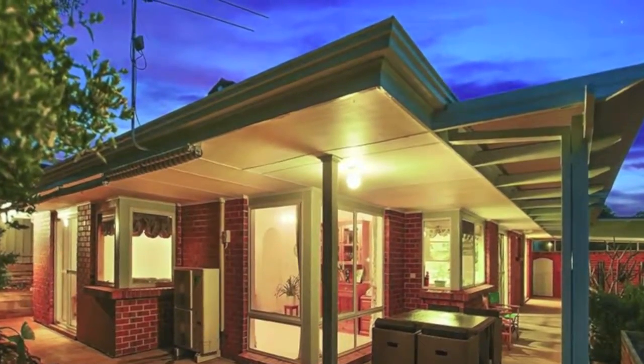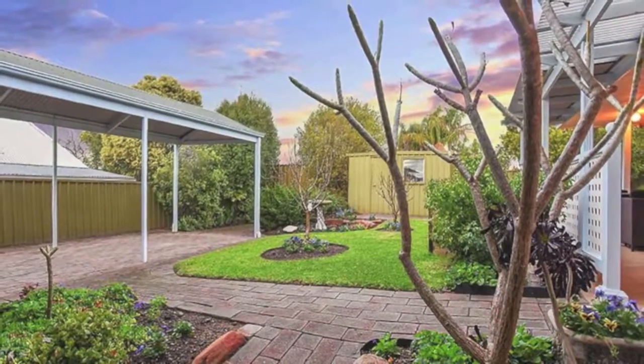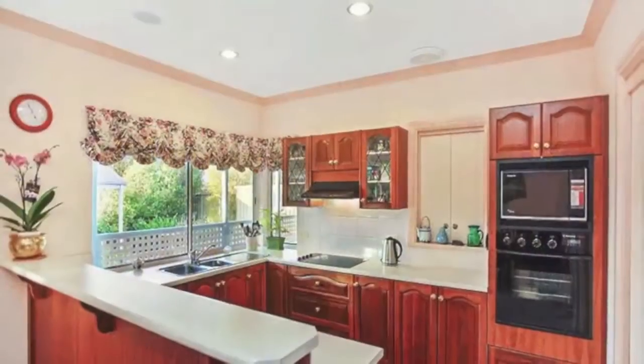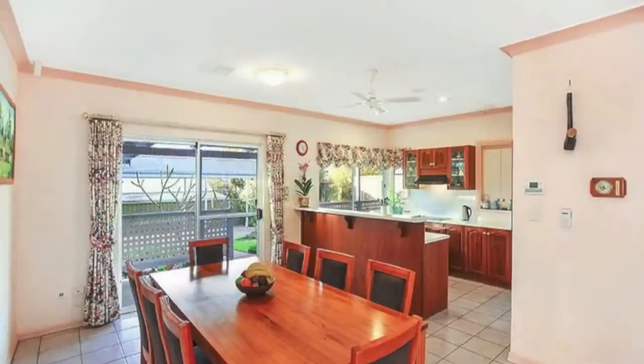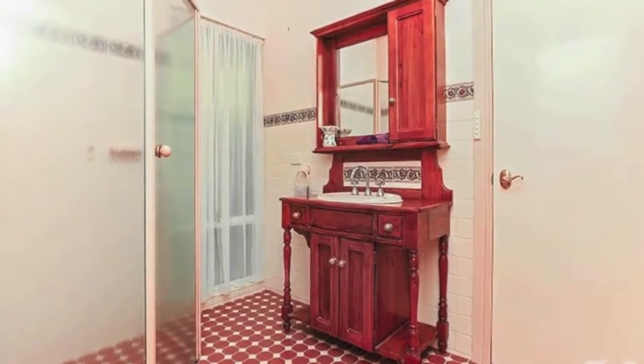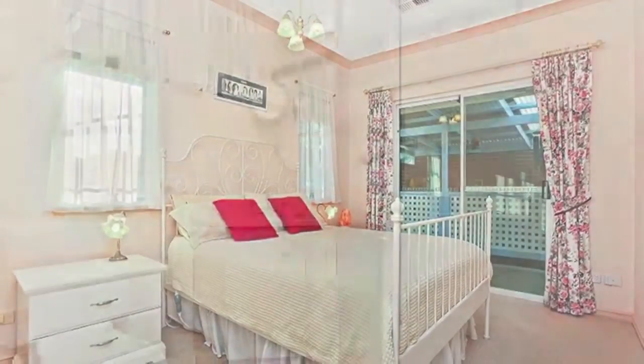Two generous living areas as well as plenty of alfresco options overlooking the bright and cheerful, easy-to-maintain gardens, providing space for a vibrant lifestyle. The modern kitchen overflows into a great family space, and with the family bathroom with deep spa tub providing walk-through access to bedroom two, the home effectively offers two en-suite options.